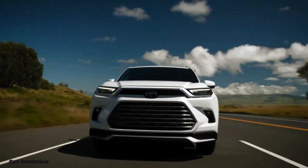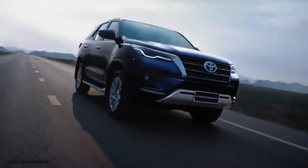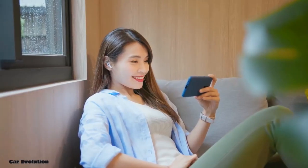We can't wait to see this amazing SUV on the road, providing a perfect mix of power and efficiency for drivers around the world. Thank you for watching. Enjoy this video.